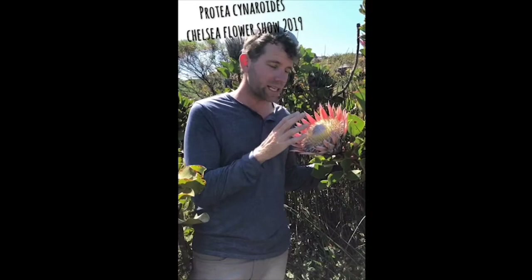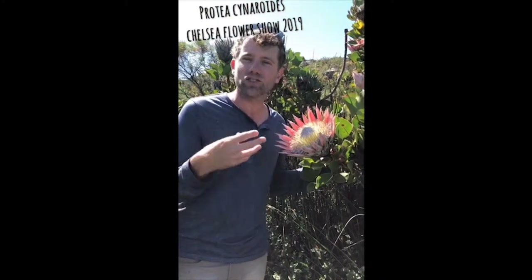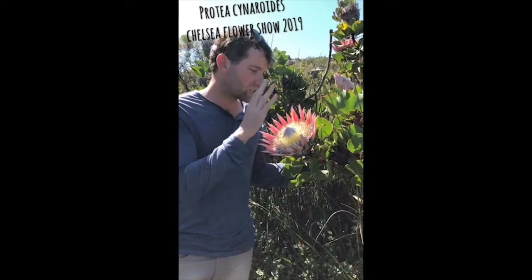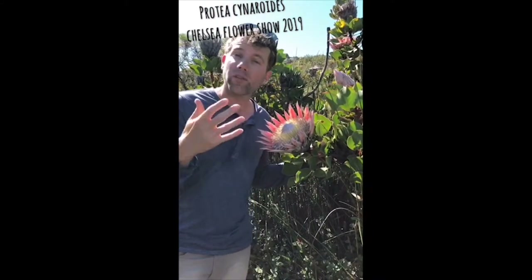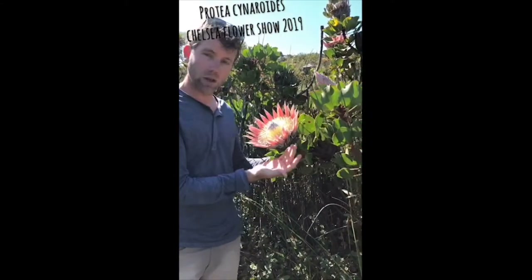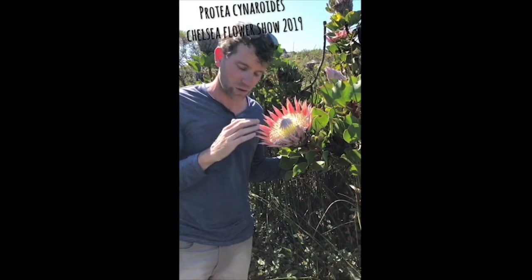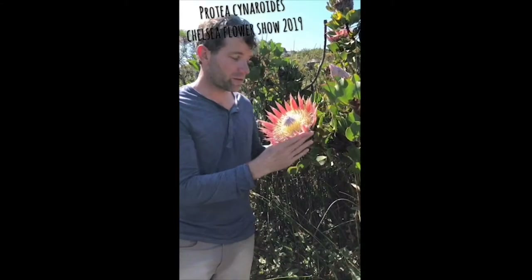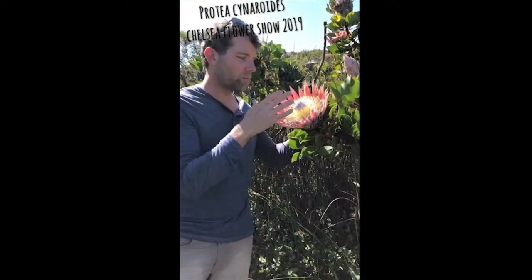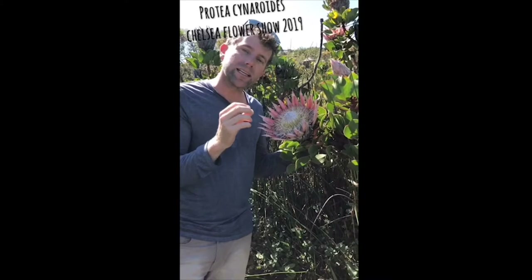Where does the name Protea cynaroides come from? Protea comes from the Greek god Proteus, who had the ability to change his shape and look whenever he saw fit. The protea kind of has that same ability — on Table Mountain they look one way, in the Cederberg they're quite different: smaller flowers, different colors. In Betty's Bay they might be bigger, bolder, and darker. So they change all around.